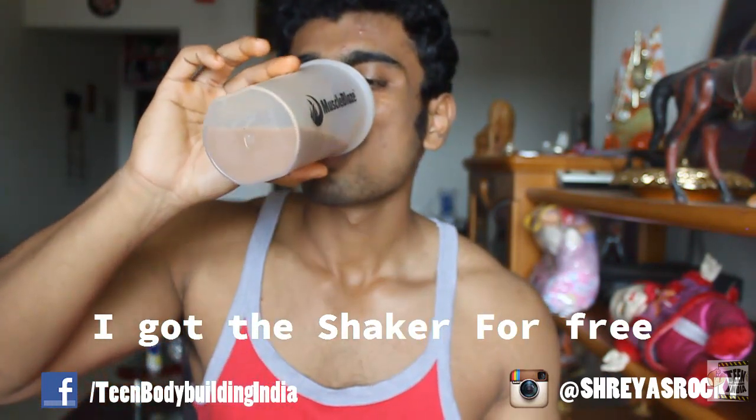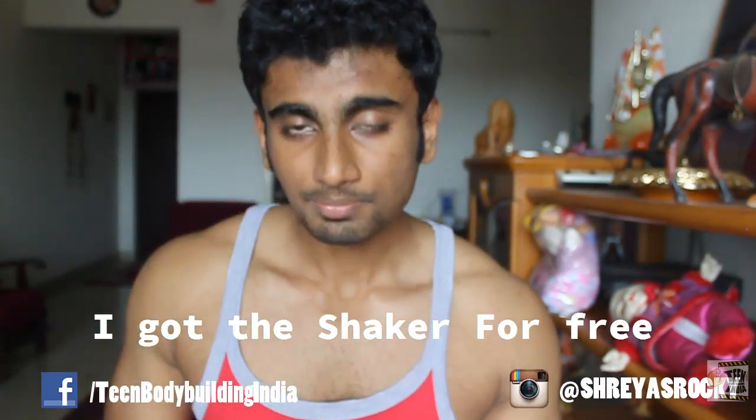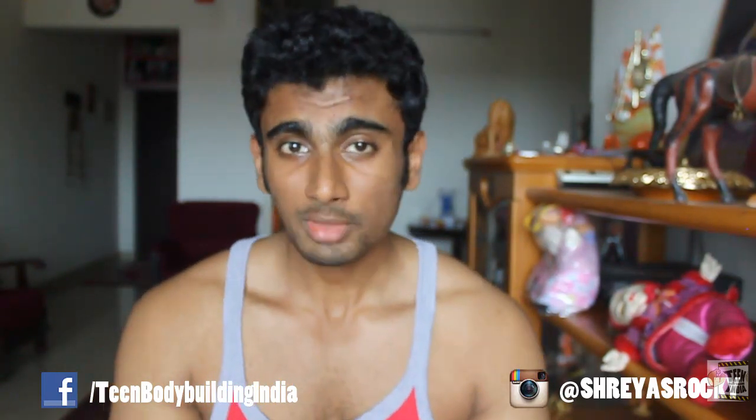If you add around 16 ounces of water with 1 scoop it tastes bad - on the first day I trusted it and added 16 ounces and 1 scoop and it tasted terrible. So add less water and a bit more powder - that is the only way to get a great taste. It tastes like real chocolate, which I like - it tastes natural. And for Indians who are vegetarians, this is a vegetarian product. It mixes well with water and milk.